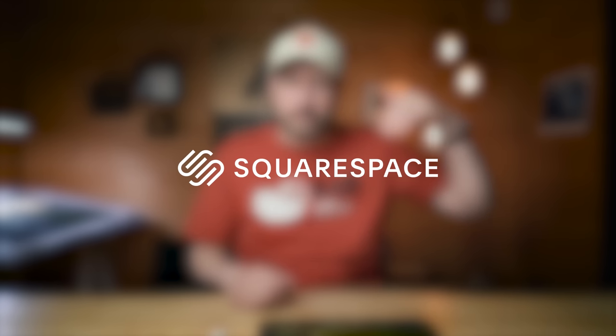A big thanks to Squarespace for sponsoring this week's video. In this video, I'm going to give you three really simple tips that will give you consistently better photos.